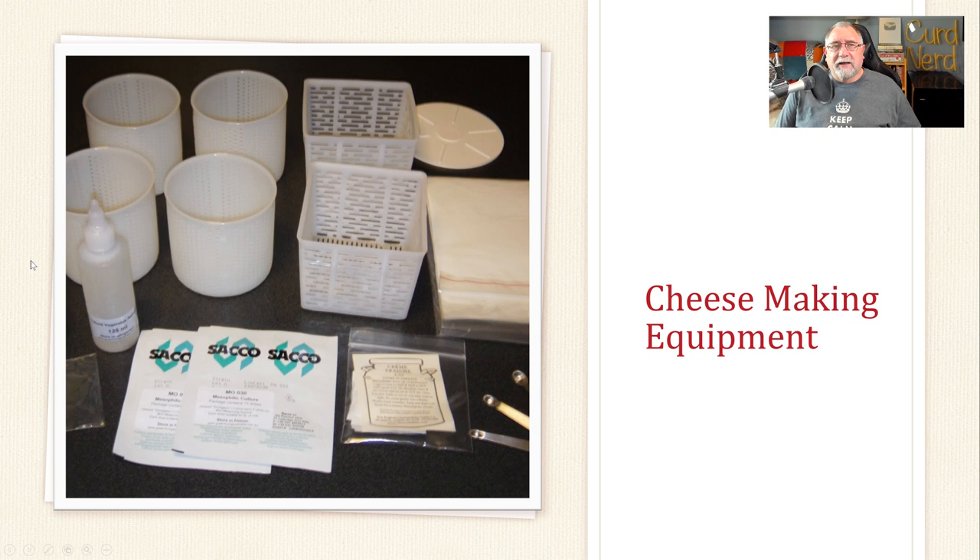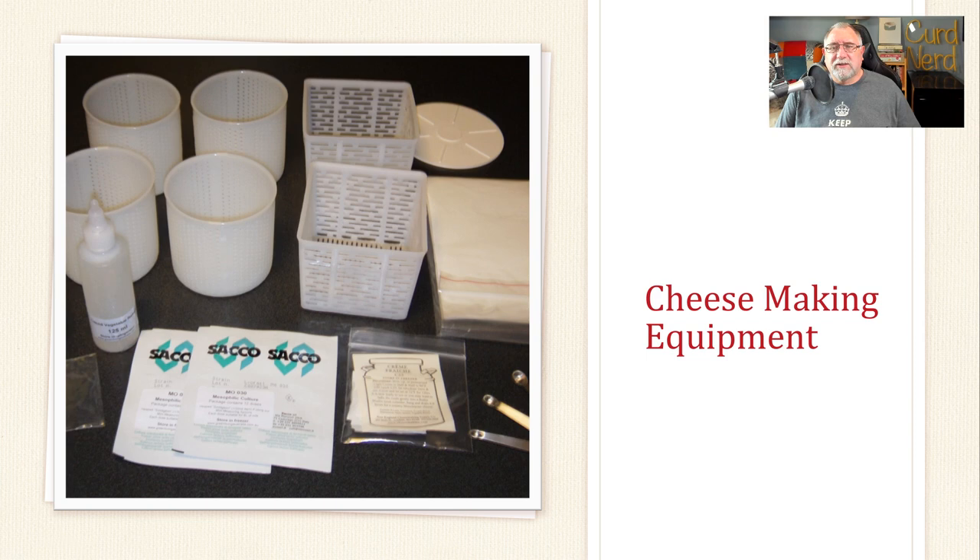Now onto cheesemaking equipment. For beginners, it's probably best to buy a kit — there are a lot of good cheesemaking kits out there. We sell some at littlegreenworkshops.com.au, along with all the ingredients. If you're going to make semi-hard cheese, make sure you get yourself a press, a kit, some basic molds, and some cultures. Most kits have all the rennet, calcium chloride, baskets, followers, and some even have cheese wax. They come with full instructions so you're not guessing. For your very first cheese, kits are probably the best way to go so it's successful and you don't get discouraged.